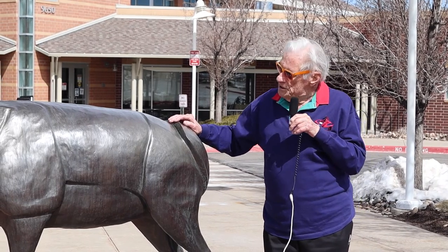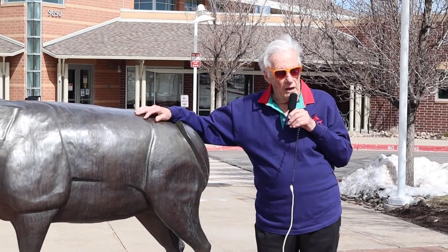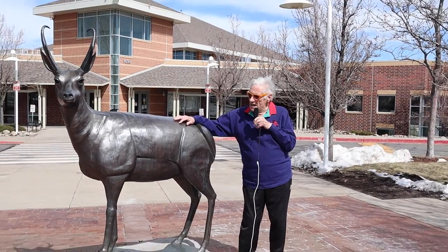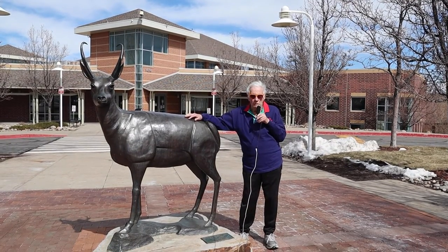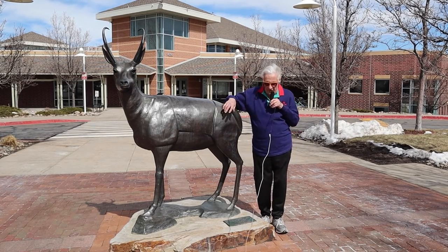This is a bronze casting. It's hollow, like all cast bronzes. It weighs around 350 pounds. It takes a long time to make, and it has a value that is commensurate with these kinds of bronzes. There's also an artist component in that.